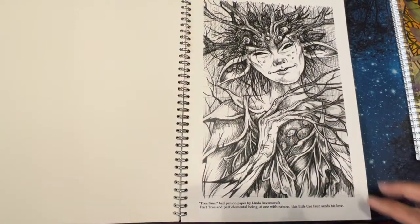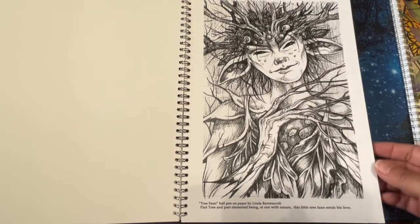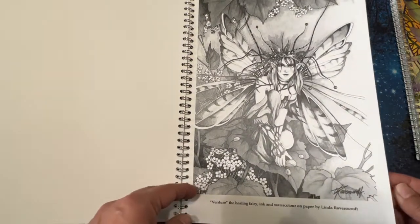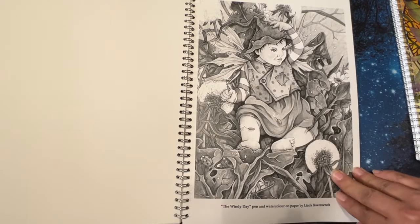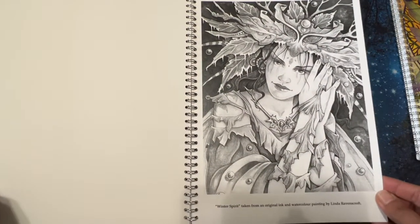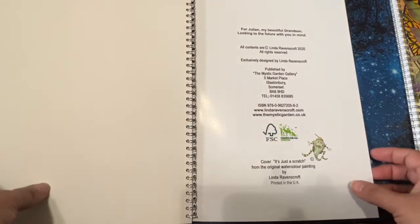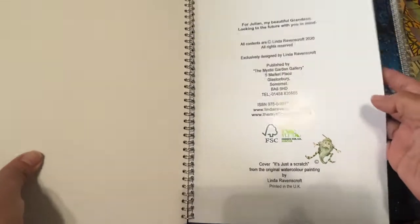I like this one because of the tree — 'Tree Fawn, ballpoint pen on paper.' Part tree and part elemental being, at one with nature — this little tree fawn sends his love. So cute. A 'Healing Fairy' — this is really cute, look at that. I wonder if this is like one of her kids' photos or a grandchild or something. 'Winter Spirit.' And look how precious — 'The Field Poppy Fairy,' how cute. 'For Julie and my beautiful grandson, looking to the future with you in mind,' and this one's from 2020. Maybe that little guy was her grandson.